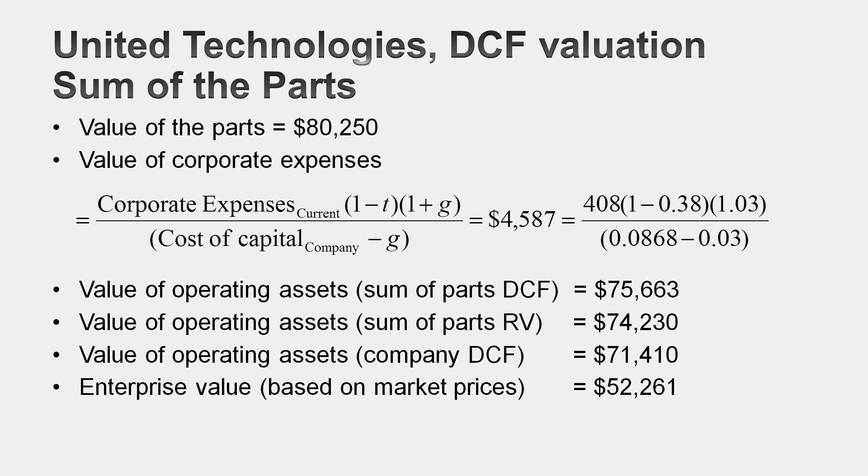The different sum-of-the-parts approaches yield different numbers, but they all share one thing in common: at $70, $71, $72, or $75 billion, they're all consistently higher than the $52 billion enterprise value for United Technologies. Does that mean I'd take over United Technologies and break it up? I wish, but I don't have $70 billion to throw around. But as an investor, I would buy United Technologies and hope either that the price drifts up towards $70 billion, or that somebody does take over the company and breaks it up.